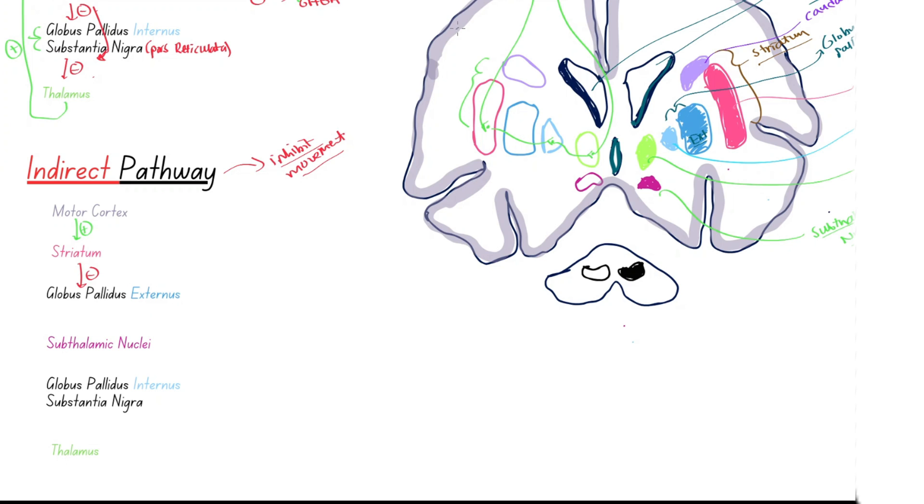Mapping this out in red: the cerebral cortex sends signals to the striatum, which then goes to the globus pallidus externus — the darker outer blue region. Since the globus pallidus externus is normally inhibitory and suppresses the subthalamic nuclei, inhibiting it via the striatum means it can no longer suppress the subthalamic nuclei. Because the subthalamic nuclei are no longer suppressed, they are able to send excitatory glutamate signals to the globus pallidus internus and substantia nigra pars reticulata — the output nuclei.